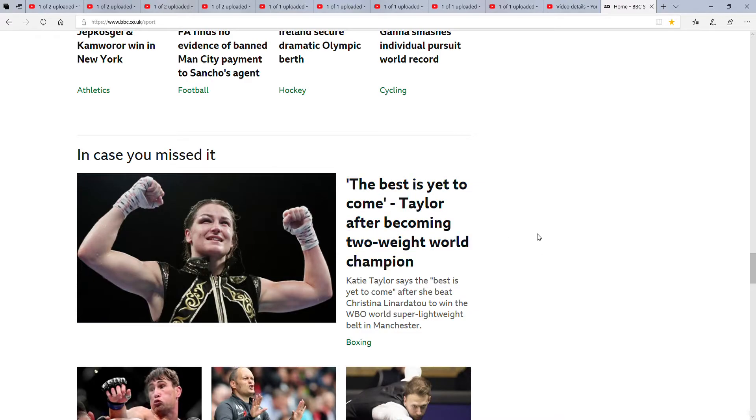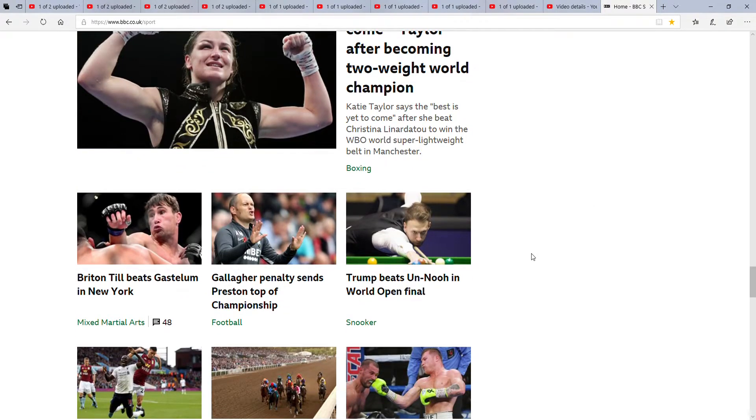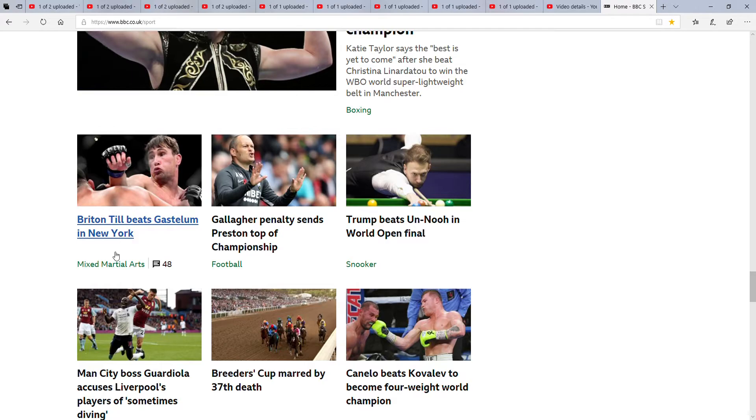Next up is In Case You Missed. Best — you can call me Taylor after becoming a two-time world champion. So I think this is boxing. Boxing is another thing I'm not really into, though I know my stepdad and my mum are into it. I do watch boxing, but I'm not really into it. There's also snooker — my granddad's into it, and I've watched a lot before, but it's not really my sort of thing either.